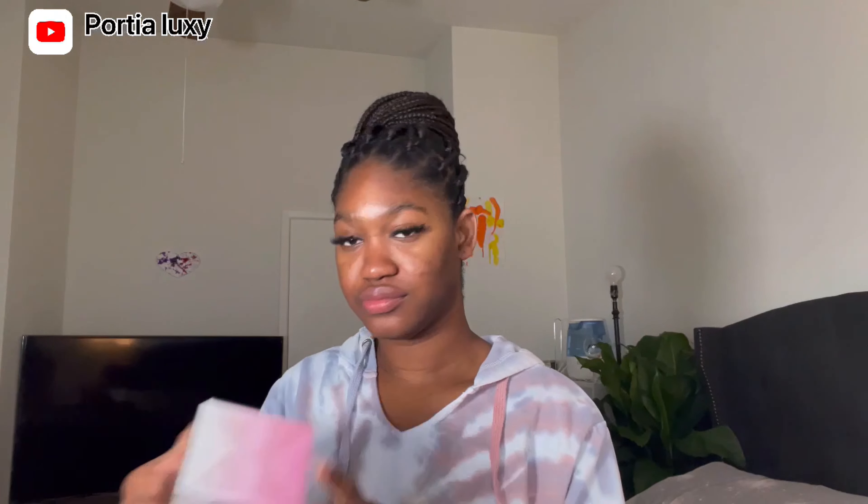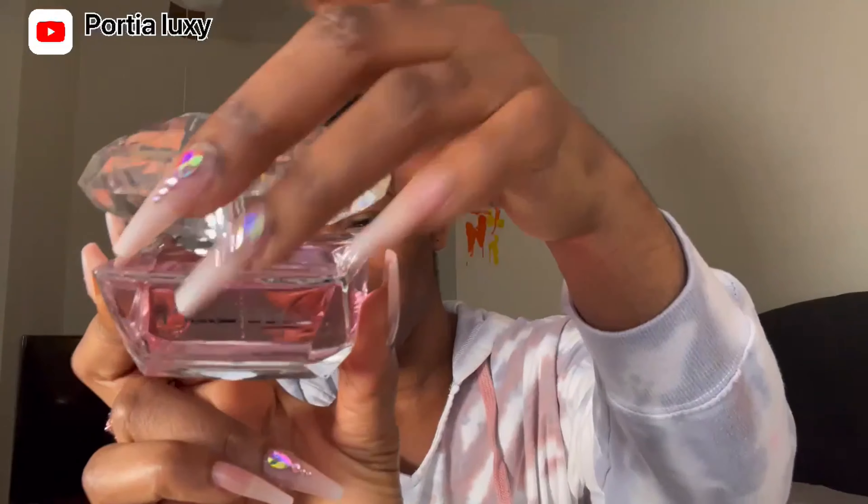My next one is the Versace Bright Crystal, and I'll leave all the prices and links in the description bar below so you can check it out. Let's go ahead and open this one — this is actually the second time I'm buying it in a month. The first one was a gift and this one is for me. Look at the bottle, how nice it is! The head is just so nice.